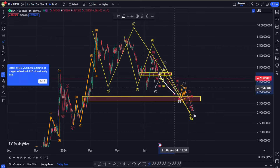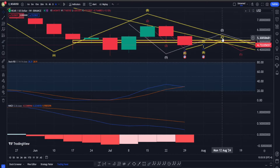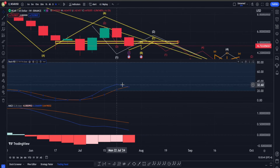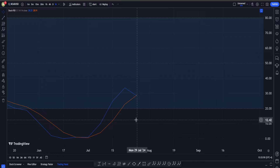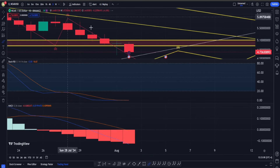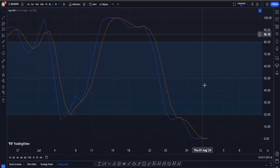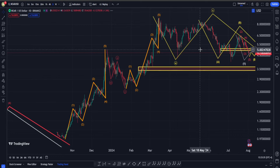Looking at indicators on higher timeframes: in MACD we are having a sell signal, which is definitely a bearish sign. In Stochastic RSI we are having a buy signal, which is good, but it looks like we may also be getting a sell signal there — though it's not confirmed yet; we need to wait until the end of the week. In the daily timeframe, MACD recently gave a sell signal, and Stochastic RSI does not yet show a buy signal.